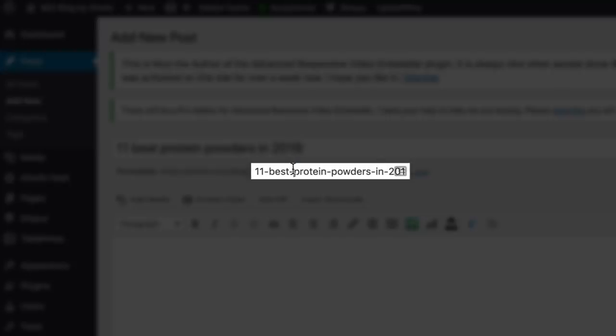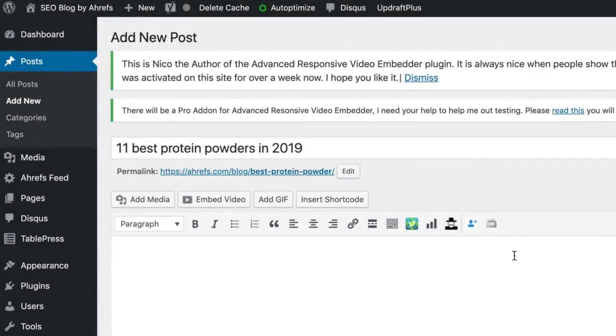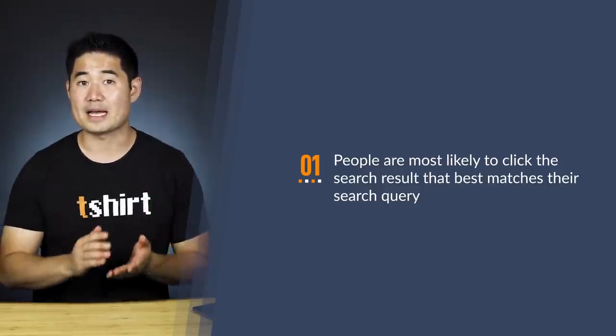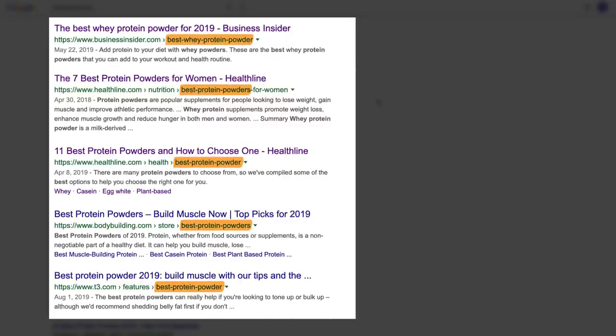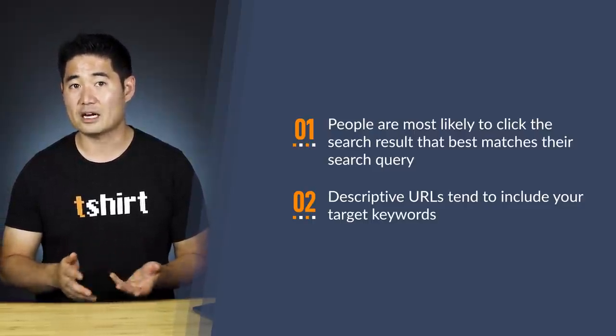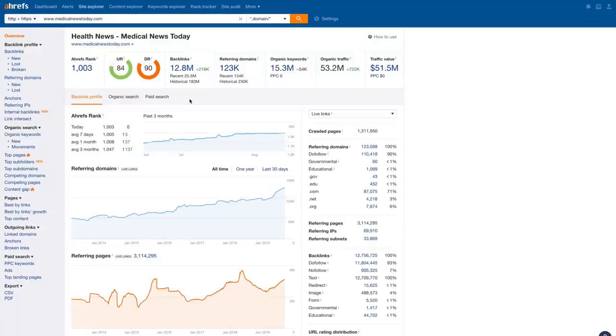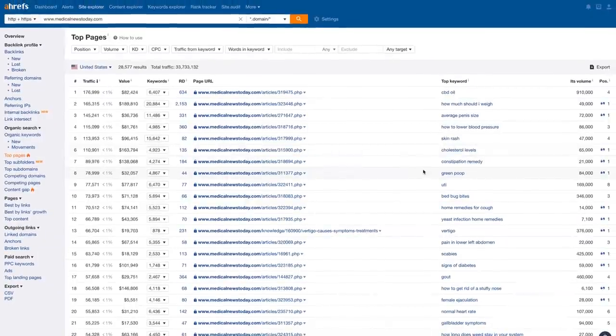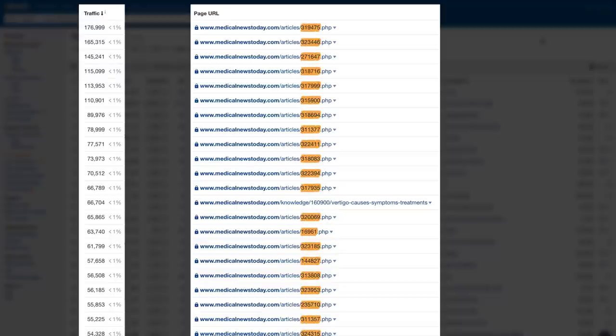As a general rule of thumb, use your target keyword as the URL slug — in this case, just 'best-protein-powder' because it's short and descriptive. There are other benefits too: descriptive URLs help searchers quickly identify the most relevant result, and since people often use URLs as anchor text when linking to a page, including your target keyword can be helpful. If you already have long or non-descriptive URLs and you're getting good search traffic, don't worry about changing them. For example, Medical News Today gets around 53 million search visits per month and their pages still get a ton of traffic despite having numeric URL slugs.